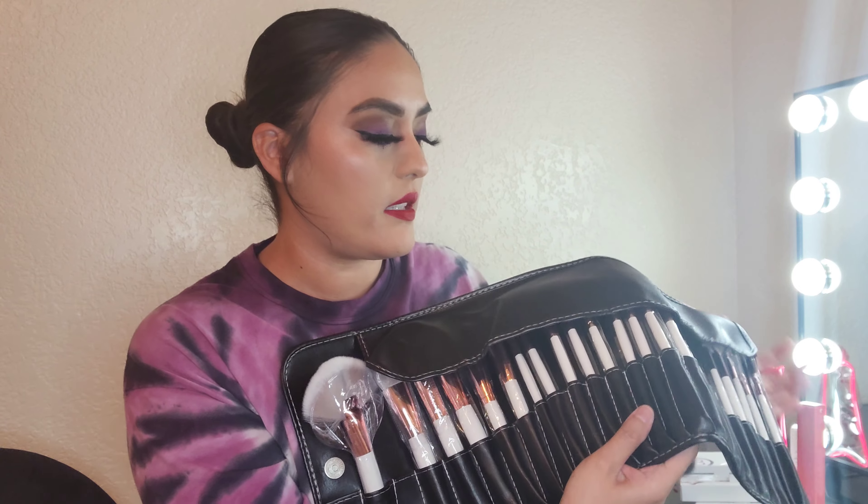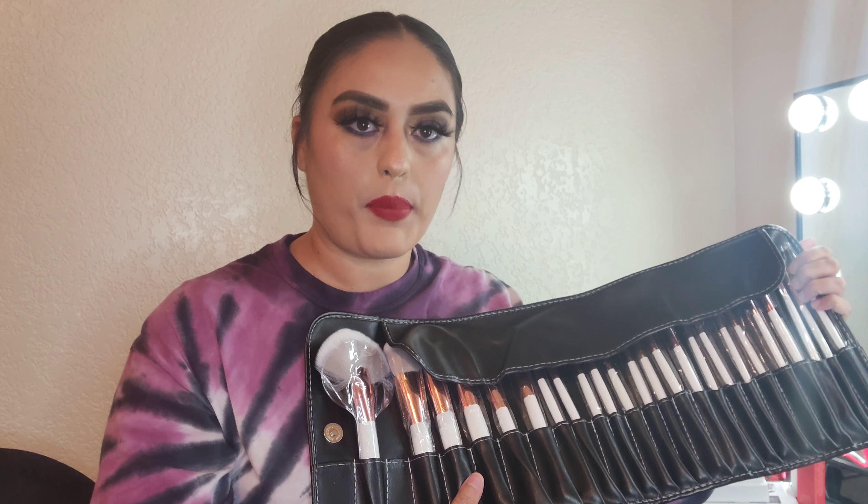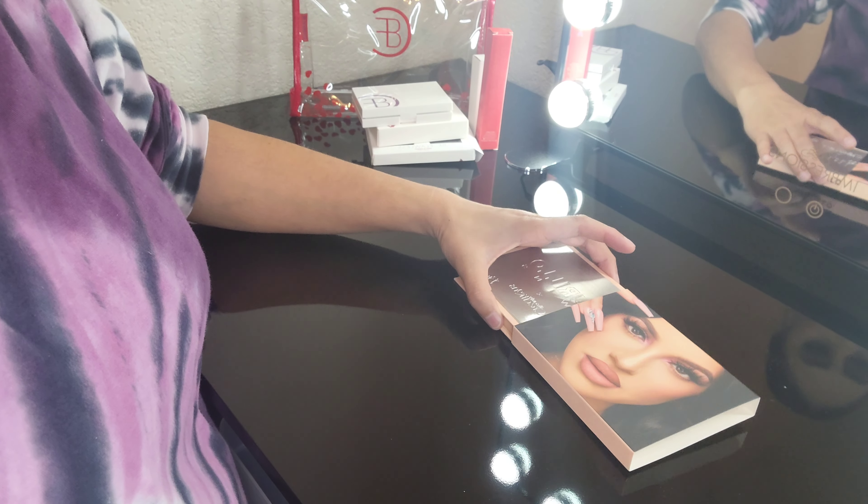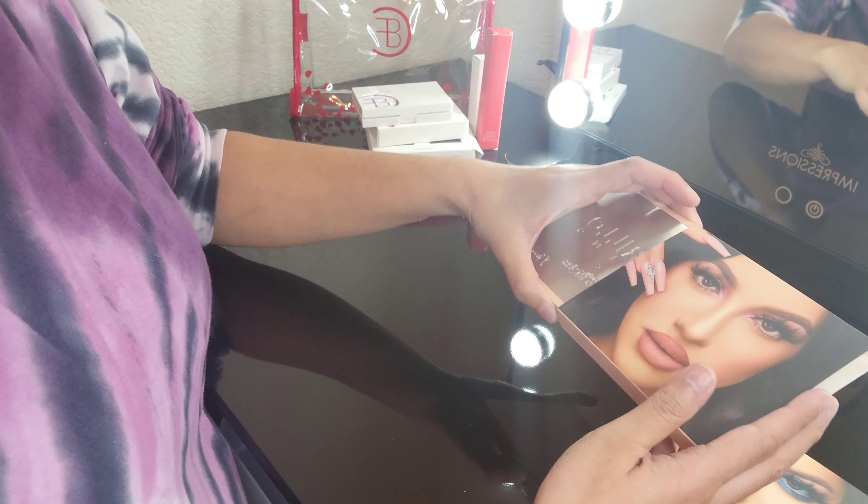Oh wait, one more thing — I also bought from Beauty Creations a 24-piece brush set, so I'm gonna share that with you guys too. I haven't used it yet but we'll talk about it later. I'm gonna start by swatching the twins collaboration, so let's talk about the packaging.